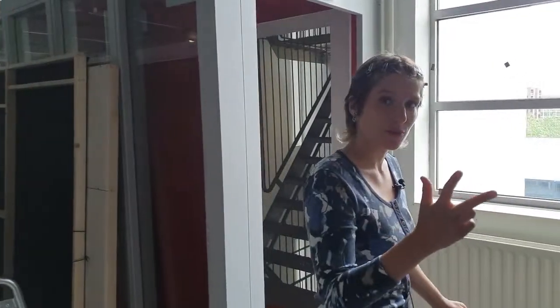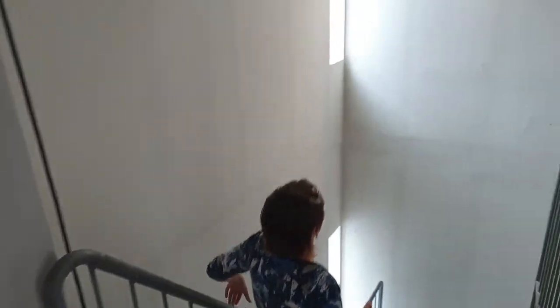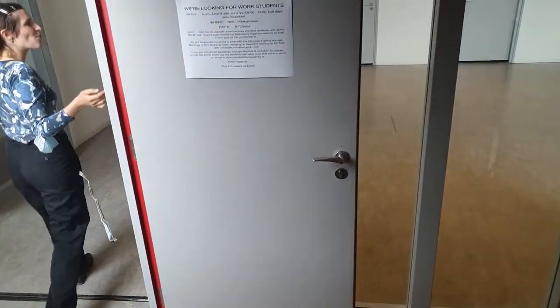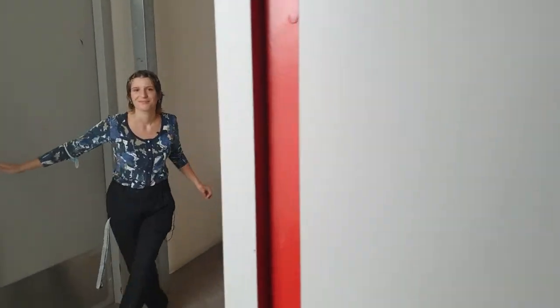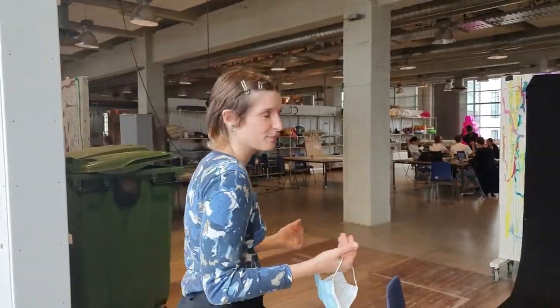We're going to go one floor down to the third floor, which is the floor dedicated to the first year of bachelor. This space is divided into three spaces — we have three semesters in the first year and every semester has its own room.